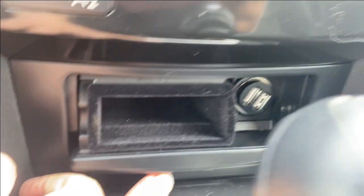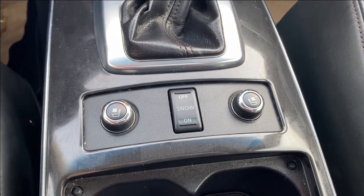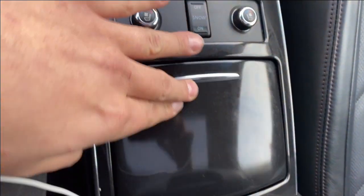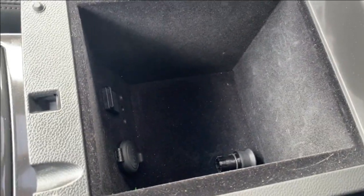Below that you'll find a small storage compartment as well as two USB slots. Below the shifter you'll find the controls for your heated and cooling seats as well as drive modes. There's a dual cup holder with a cover and the center console, which offers deep storage with lots of room, as well as a 12-volt outlet.